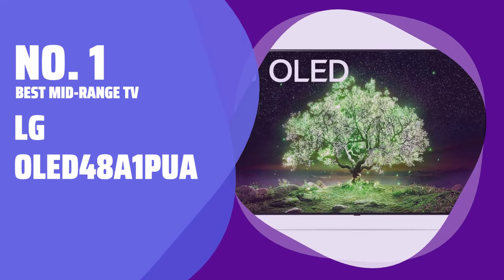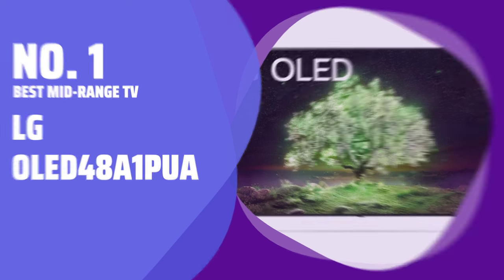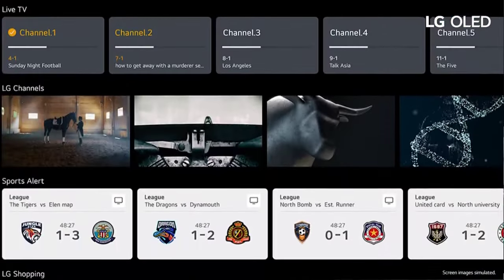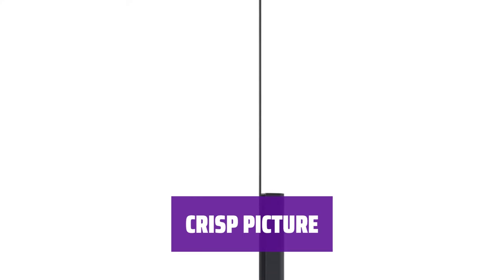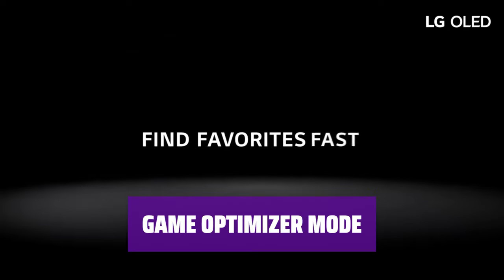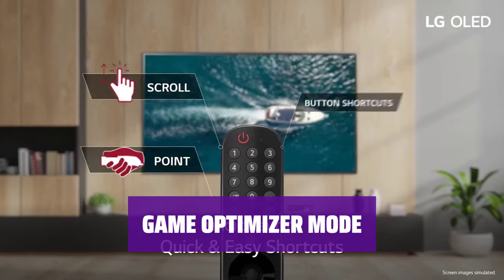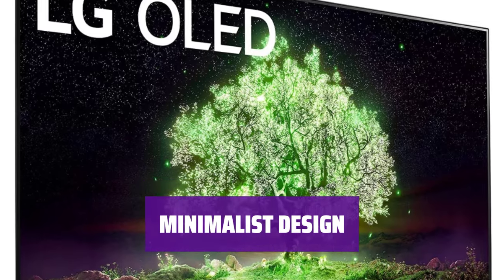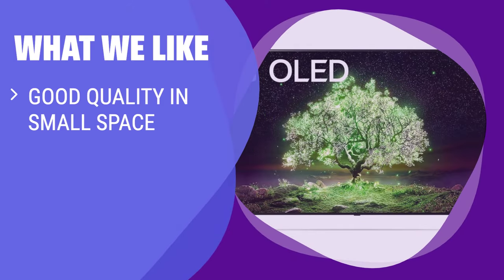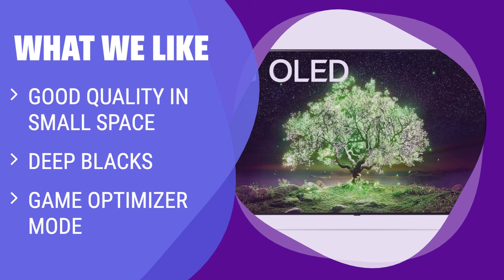Number 1. Best Mid-Range TV: LG OLED 48A1 PUA. Looking for a TV that fits perfectly in a small space? This LG model with a 48-inch display is the ideal choice. Experience sharp images and deep blacks with OLED technology, giving you a high-quality viewing experience. Reduce latency and enjoy faster picture response while gaming with the Game Optimizer mode. The minimalist frame of this TV allows the picture quality to stand out. What we like: The LG OLED 48A1 PUA is an excellent choice for fitting a good quality TV into a small space, with deep blacks and Game Optimizer mode for gaming enthusiasts. If you are looking for a high-quality TV for a small room, this model is the right fit for you.